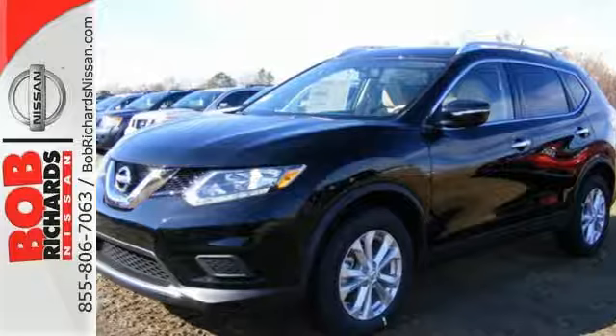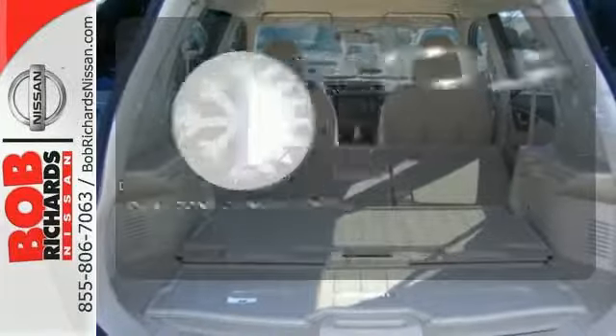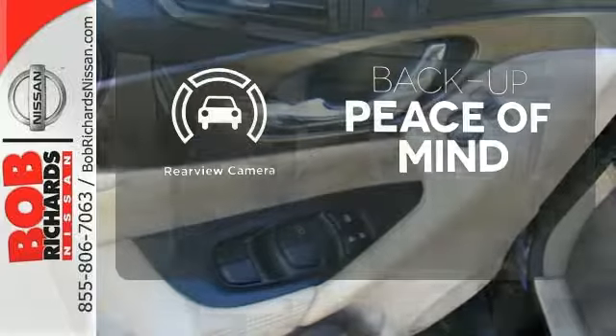Plus, it has the styling, technology, and cargo capacity to match. It's too hot. It's too cold. Not anymore with dual-zone climate control. Hindsight is 20-20 with a backup camera.